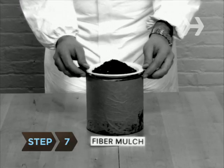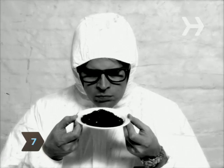Step 7: The leftover fiber from the digesting process does not smell. It can be dried out and used or sold as mulch.